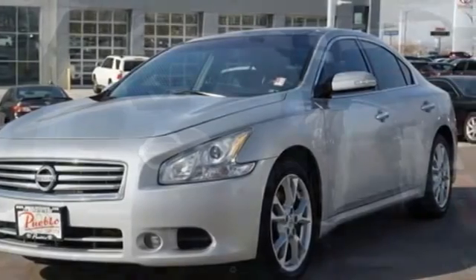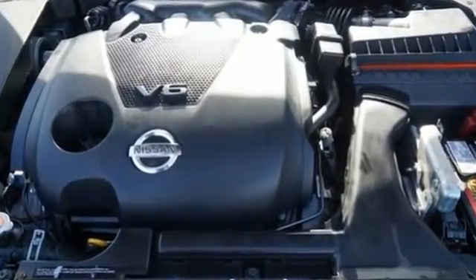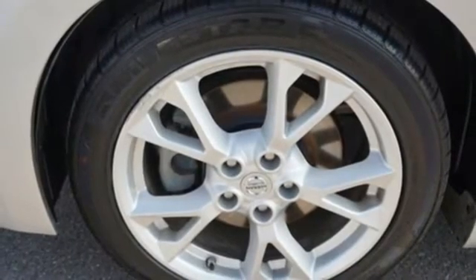Bose Sound System, Intelligent Key, Leather Bucket Seats, Auto-Dimming Rear View Mirror, Bluetooth, Leather Steering Wheel, Continuously Variable Automatic Transmission.